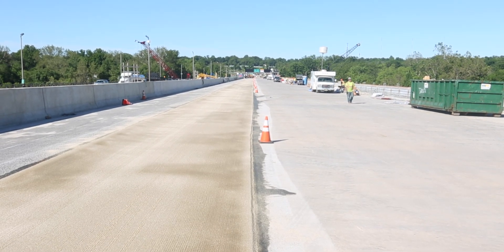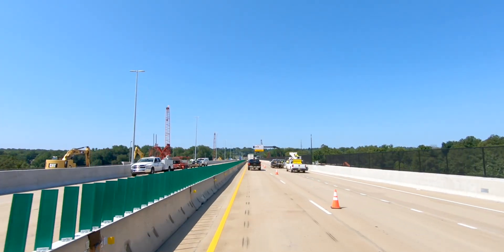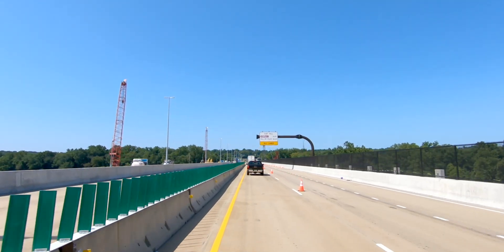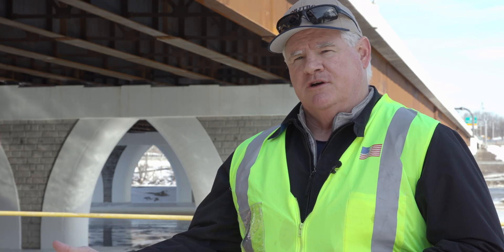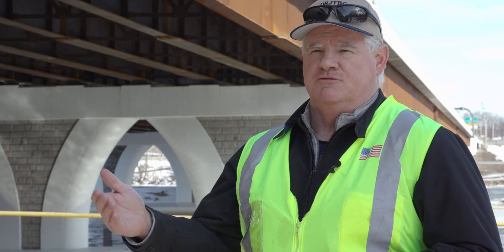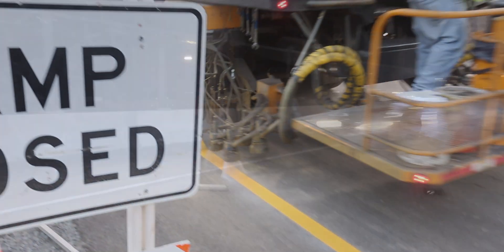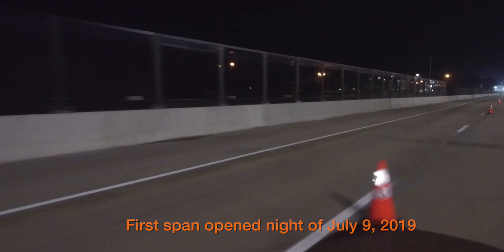We built the first stage while maintaining traffic on the existing bridge. Once the new bridge was built, we could switch traffic over so we'd always be able to maintain two lanes. We built the upstream structure first, as well as all the approach roadway work in both states, brought that up, opened it up, and we were able to switch traffic in both directions onto that single upstream structure.